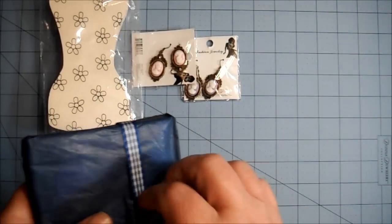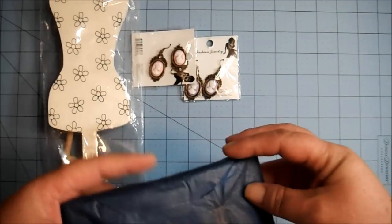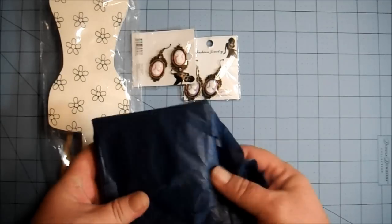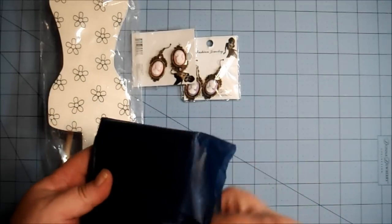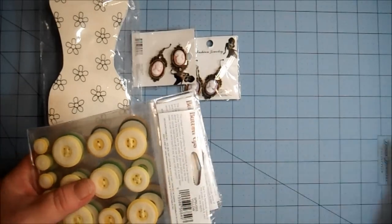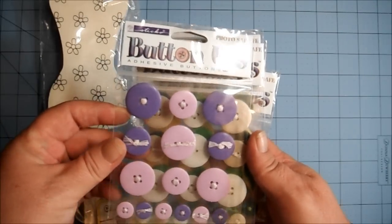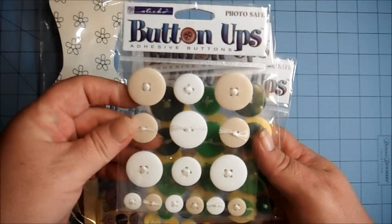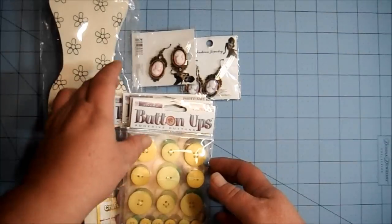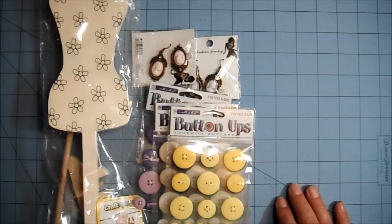I'll just dive in and keep grabbing until there's no more to grab. There's no rhyme or reason to the order. Everything's wrapped in tissue paper and pretty bows. Let's see what we have here — oh wow, button-ups, adhesive buttons! How cool! There's purple, cream, beige, a couple shades of green, and yellow — my favorite color. Thank you so much, I love those. I've not seen these before. The good old state of Massachusetts — we don't have a whole lot here.